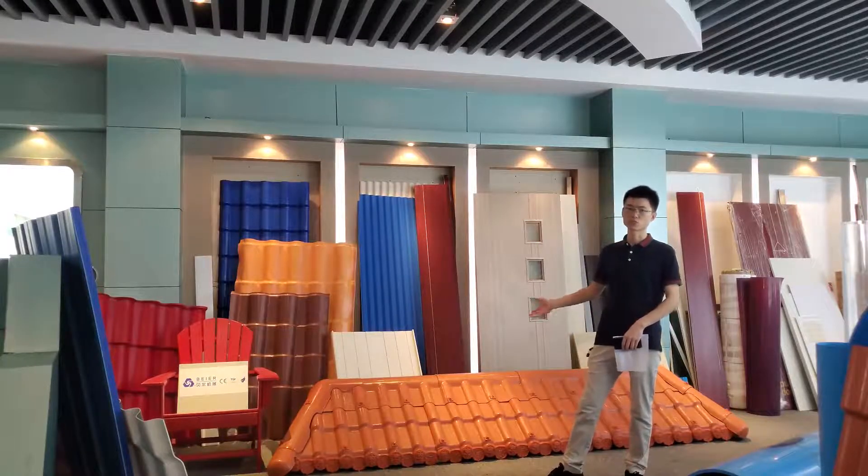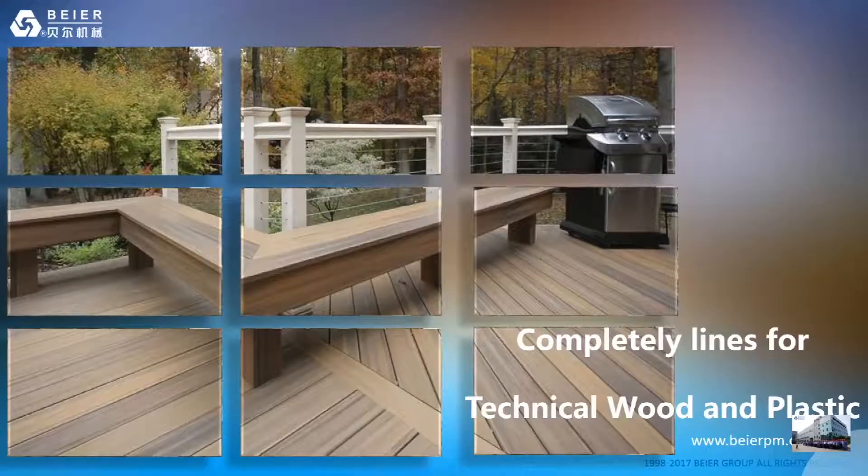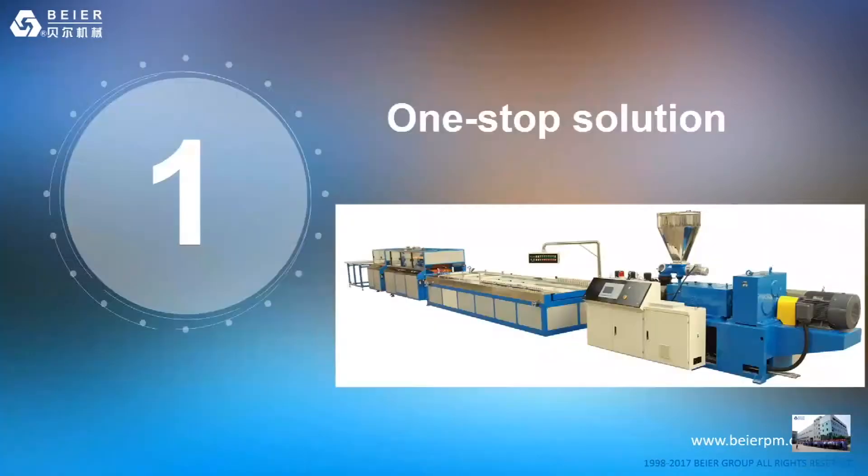WPC product extrusion lines — here I will introduce the details of our WPC extrusion lines to you. Our solutions offer material saving and economic production of your product. Our Bayer Machinery worldwide service network guarantees constant after-sales availability. We focus on highest product quality and highest output rates, with operating-friendly and energy-saving design. Most importantly, we put the customer's thinking first.